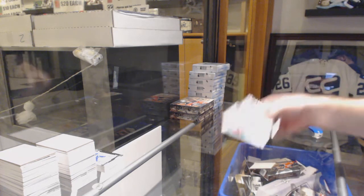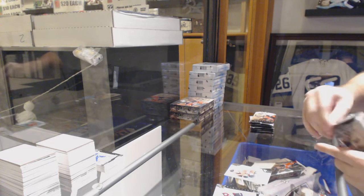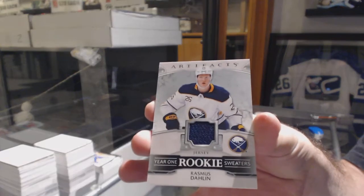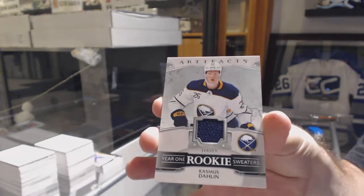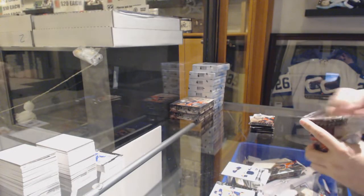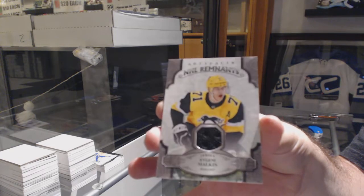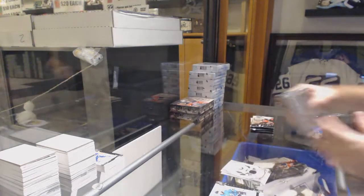699 Rudolfs Balcers for the Ottawa Senators. We've got Year 1 rookie sweaters, Rasmus Dahlin for the Buffalo Sabres. We have a Remnants jersey of Evgeny Malkin for the Pittsburgh Penguins — that's a pretty sick card.